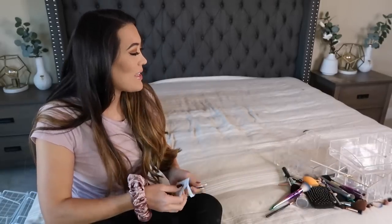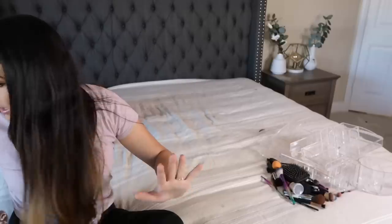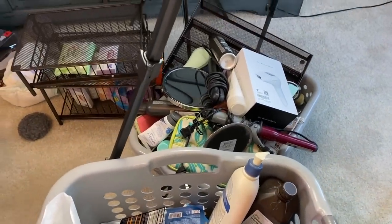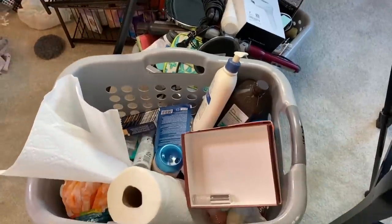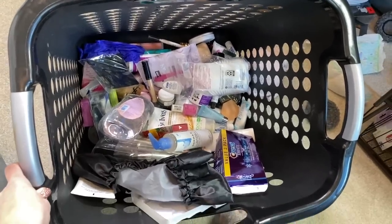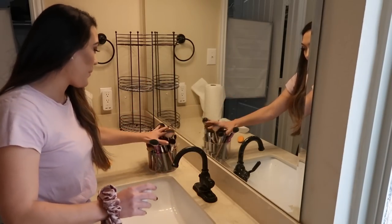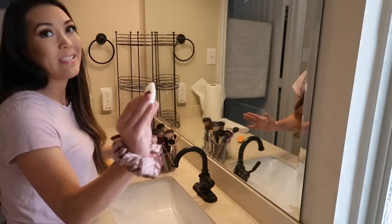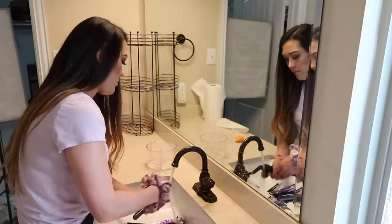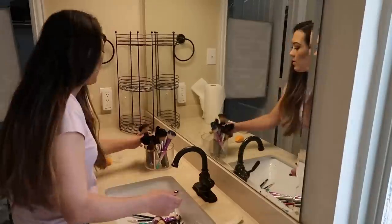I'm done with the decluttering process. I've got to wash all this and let me show you: this is the keep stuff — I know it's a lot, but maybe as I'm putting stuff away I'll figure out more things to donate. And this is the discard bin. I'm going to wash all of these brushes with my tea tree oil bar soap. I like to use it for washing brushes because it doesn't dry them out and it's naturally antibacterial.